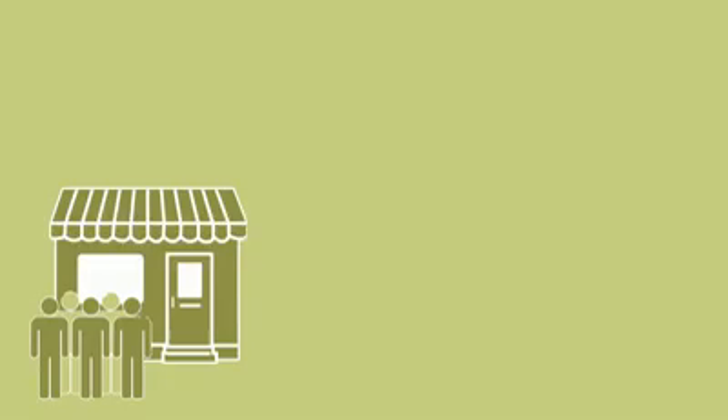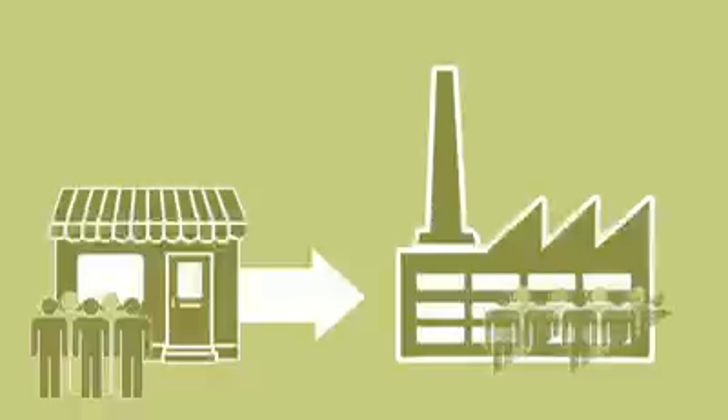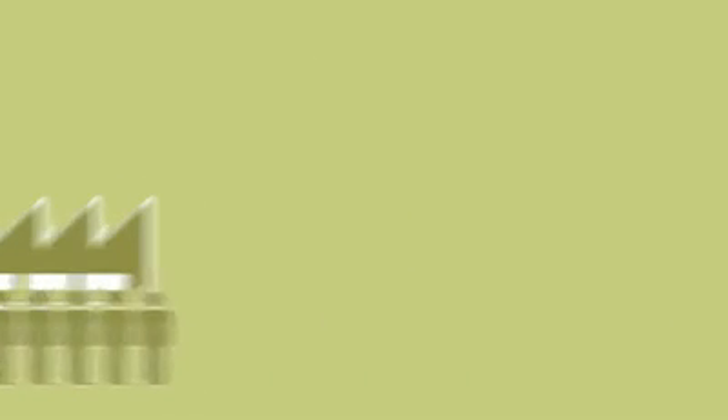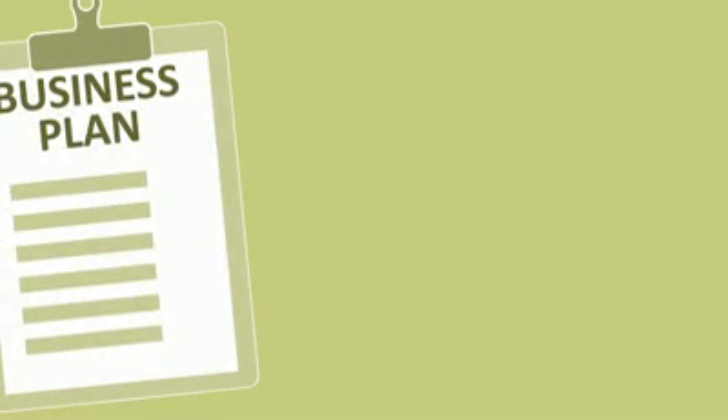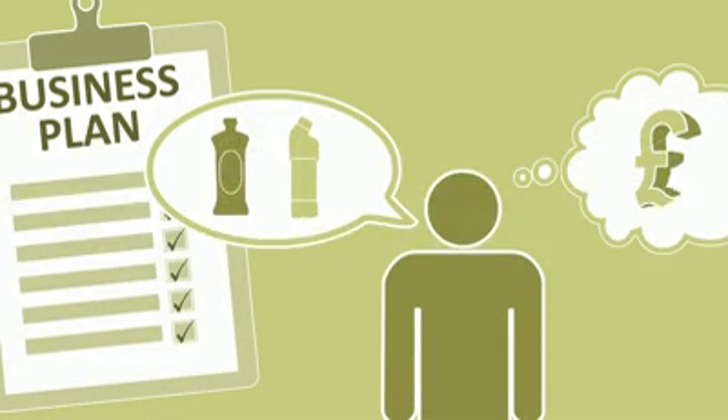Start off your research by looking at the guidance available on our website. This last one could be quite a radical step, especially if you'd end up selling into new markets and alongside new competitors. Whatever improvements you make to the quality and range of your goods or services, thorough planning is important. You need to be as confident as you can be that it's worth taking the risks involved.